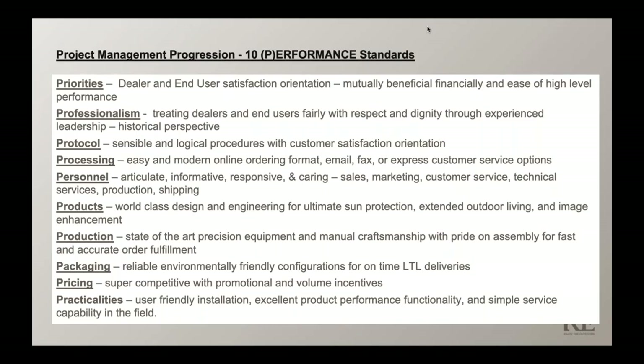Let's talk about performance standards. Pricing is number nine on the slide — it's not just about buying a low-cost product. You have to look at all the performance standards that the vendor supplies. It's about satisfying you as the dealer as well as your customer, the end-user, and it has to be mutually beneficial for each party. We treat every dealer, whether they have a lot of experience or not, with respect and dignity — no matter what the product or project, it's never too small or too big.